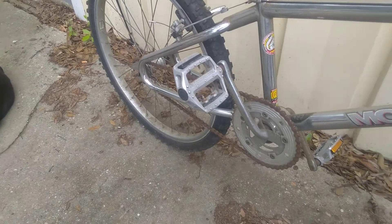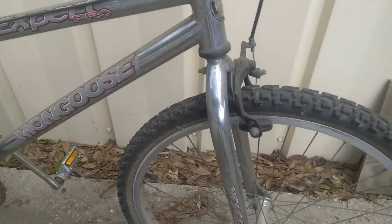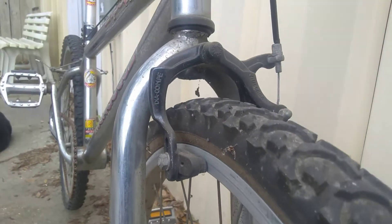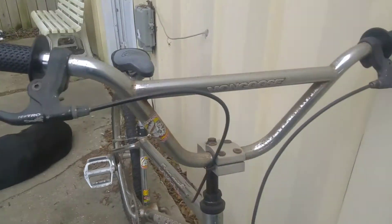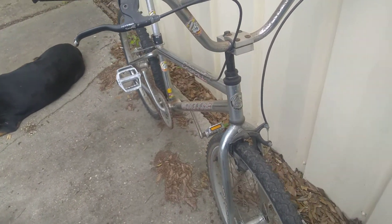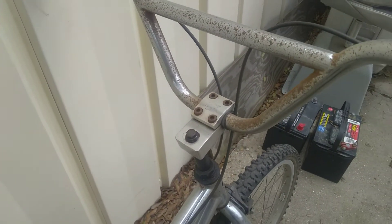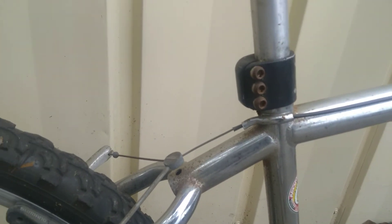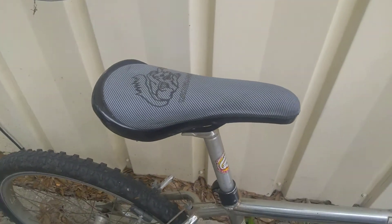Some aluminum Mongoose pedals. Everything on it is what came on it from the bike store. It's got a front caliper brake — a Dynacomp Bulldog — and Tektro brake levers. I don't even know what the grips are exactly; I couldn't tell you. It's got a Mongoose quill and a really cool heavy gauge seat clamp.